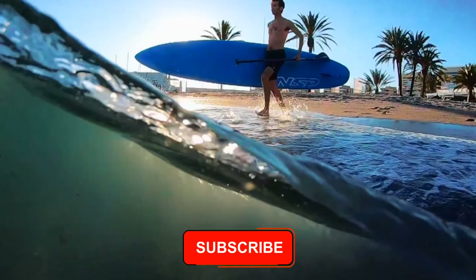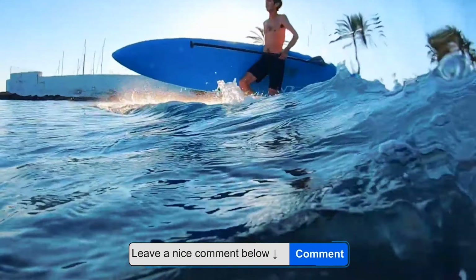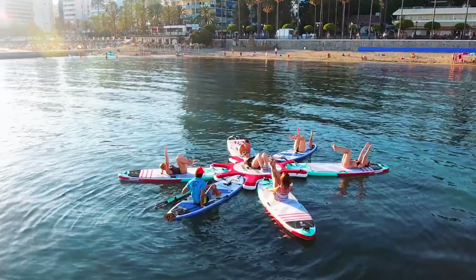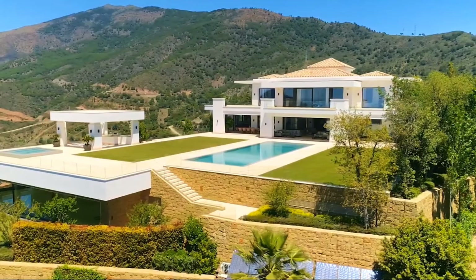But first, before we go on, a sub to the channel would be very appreciated. Comment, share the video and don't forget to leave a thumbs up. And now, with no further ado, let's get started. Number 1.